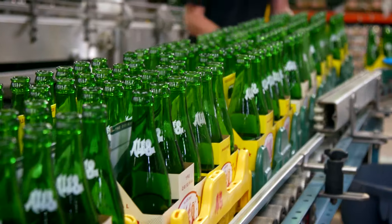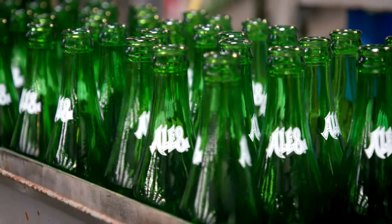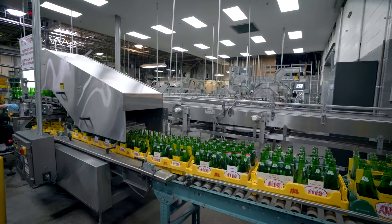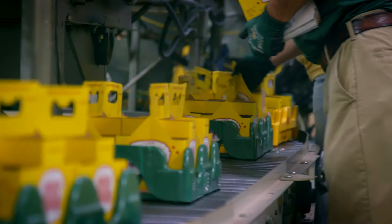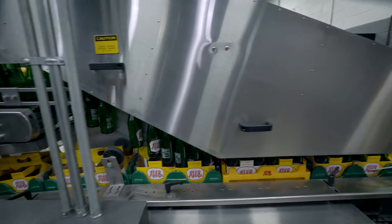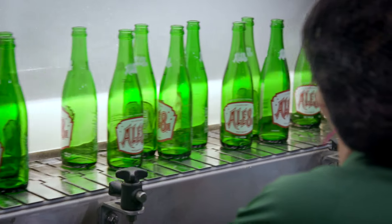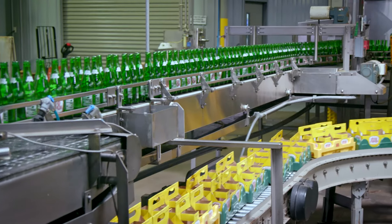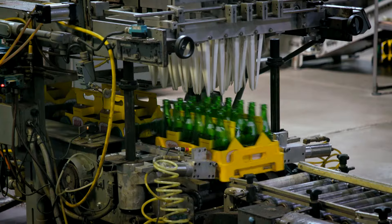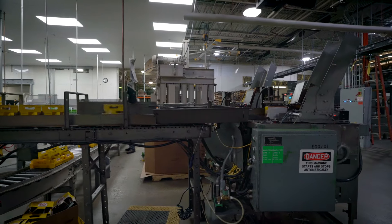Today we're producing our iconic long-neck refillable bottle. They're actually true recycling — they're not just recycled, they're refilled. We may even reuse about 50% of the cartons they come in if they're properly labeled. Right now they're being separated from a carton. This person is going to be visually inspecting the bottle before it goes on into the bottle washer, and we're going to reuse as many cartons as we possibly can.